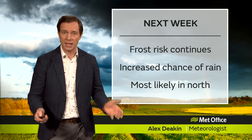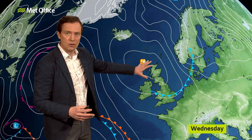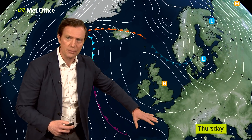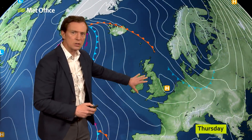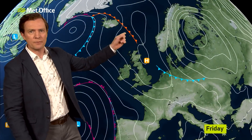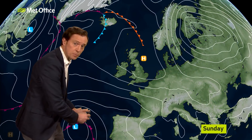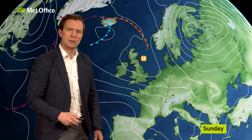High pressure is dominating at the moment — that's why the weather is fine and settled right now. This week, a weather front is pushing away to the south, and then the high just waddles around for the rest of this week, including the weekend. Weather fronts flirt with the far north of Scotland, and there is low pressure down to the southwest, bringing wet and windy weather to Spain and Portugal.